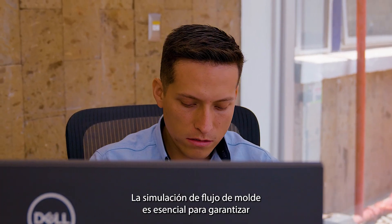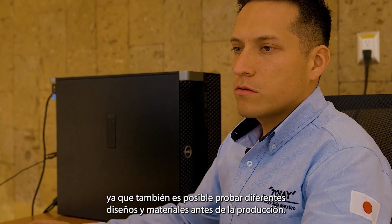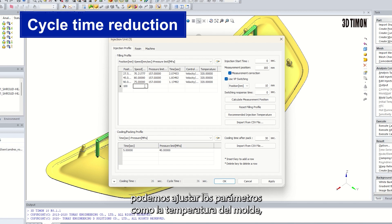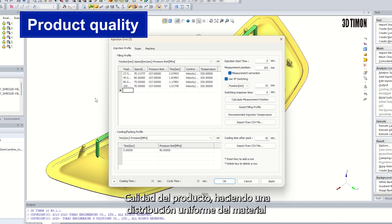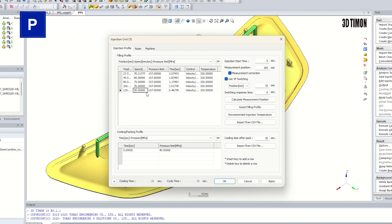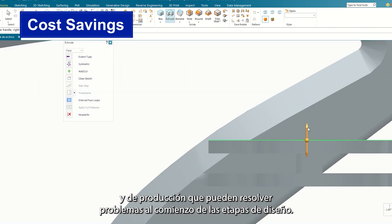Mold flow simulation is essential to guarantee that molds will be capable of producing parts as per customer requirements, and it's possible to try different designs and materials before production. Cycle time reduction can improve the injection process by adjusting parameters such as melt temperature and cooling times. Product quality is improved by making a uniform distribution of material to reduce defects and improve the mechanical and appearance of molded parts. Cost savings are achieved by allowing process optimization and design changes to reduce the use of physical prototypes and production parts.